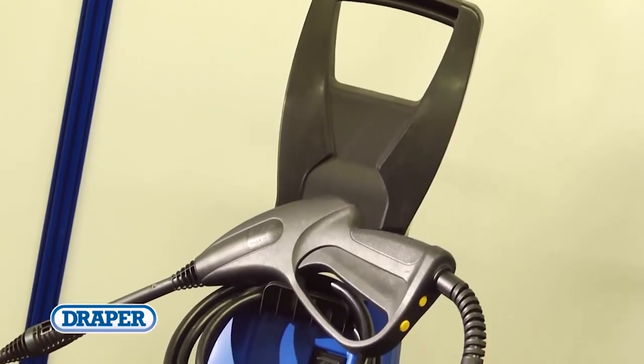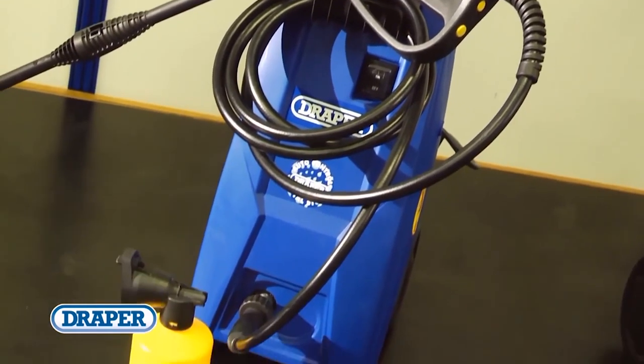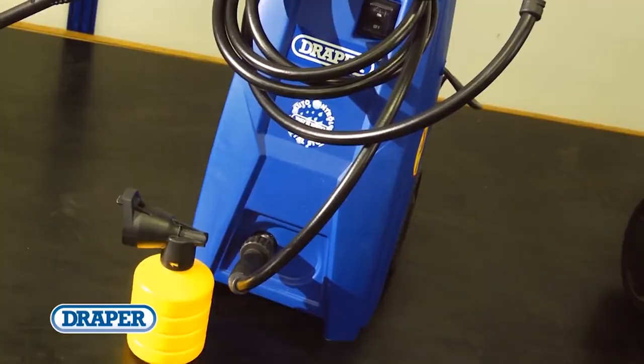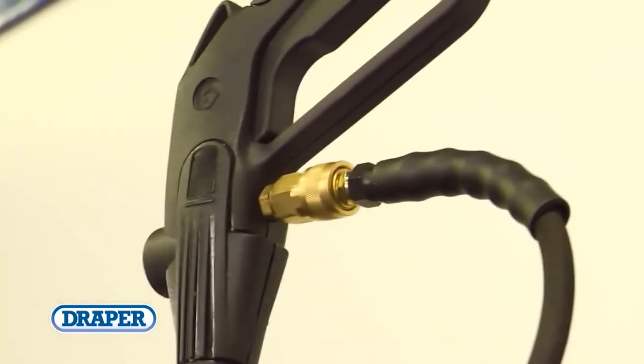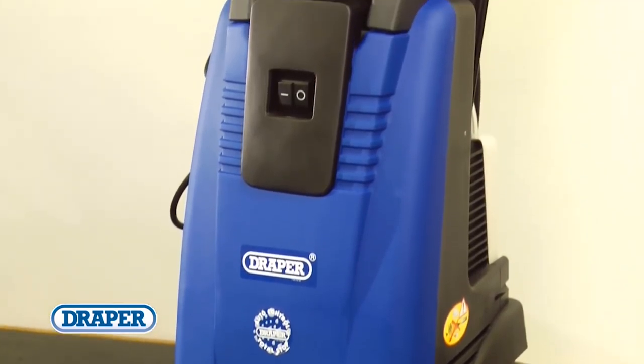The entry level product has a 1500 watt motor and delivers 5.5 litres of water a minute with a maximum 100 bar pump pressure. The range continues up to the highest specification model that has a 2800 watt motor delivering 8.5 litres of water a minute with a maximum pump pressure of 170 bar.